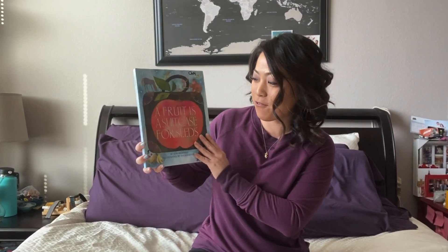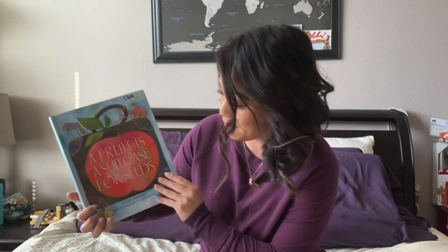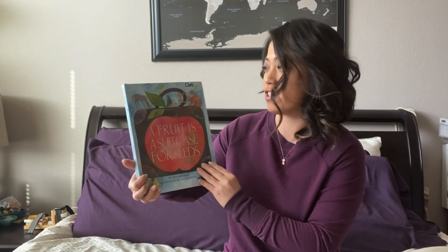Hi friends! Today we're going to read A Fruit is a Suitcase for Seeds by Jean Richards.